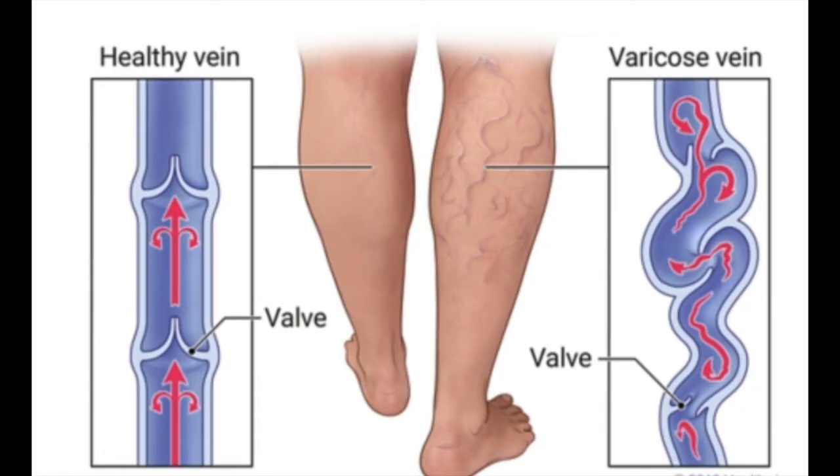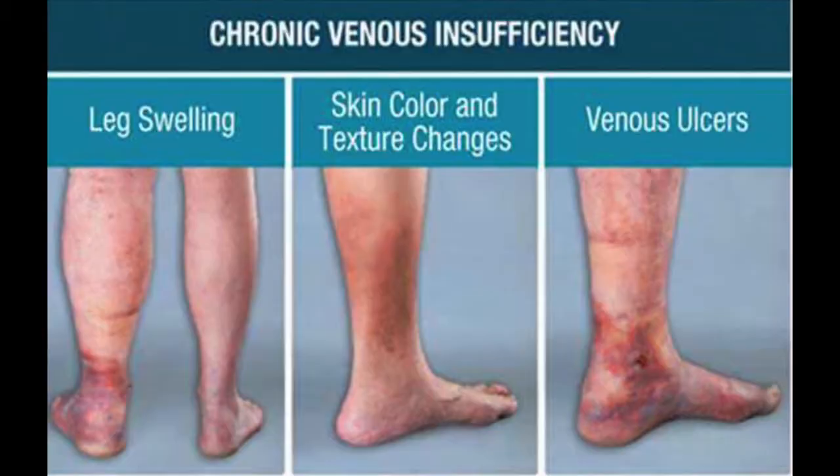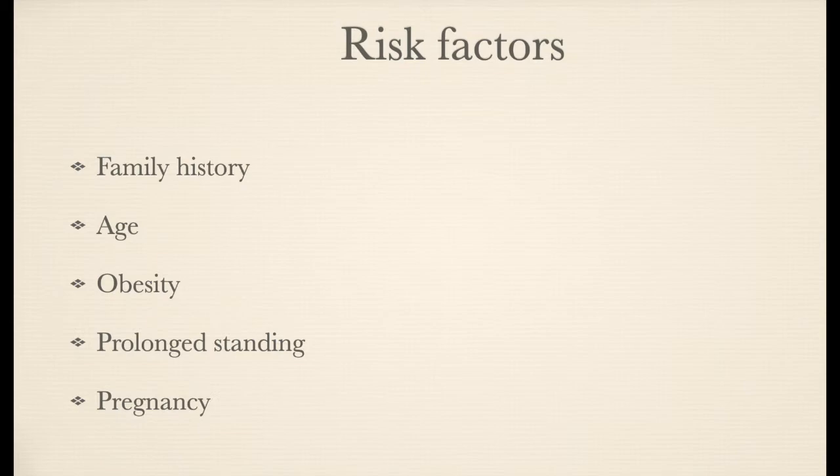This in turn causes some of the fluid to remain in the legs and cause edema, and if untreated, eczematous changes in the skin. If neglected, they can also cause leg ulcers. There are many risk factors as well, including family history, aging, obesity, prolonged standing and sitting, hormonal therapy and pregnancy.